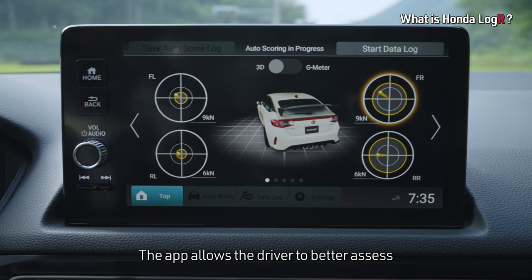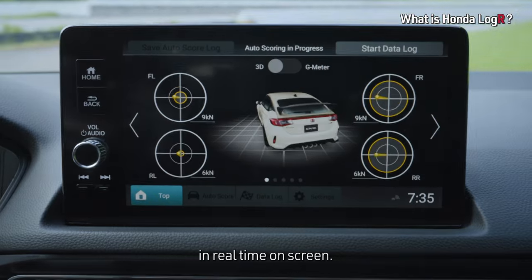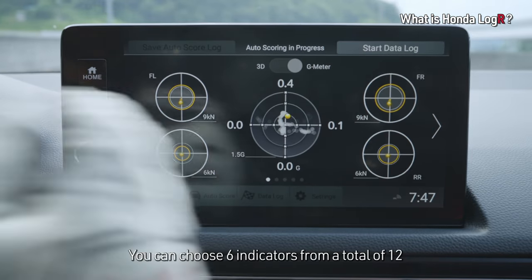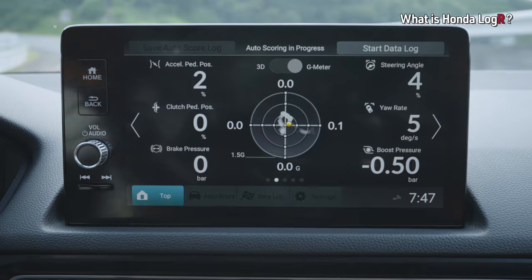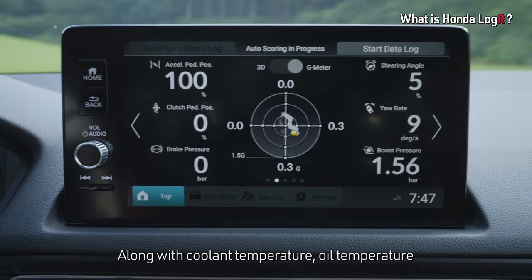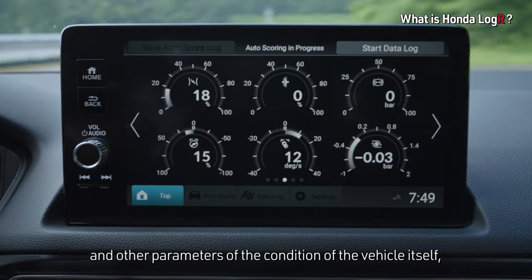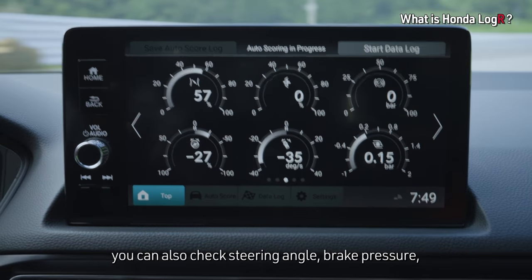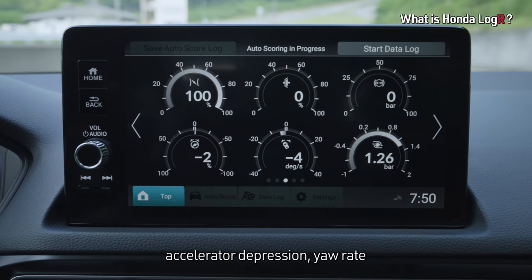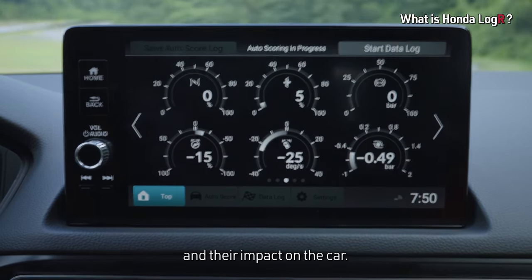The app allows the driver to better assess the status of the vehicle while driving in real-time on screen. You can choose 6 indicators from a total of 12 to display on the performance monitor. Along with coolant temperature, oil temperature and other parameters of the vehicle's condition, you can also check steering angle, brake pressure, accelerator depression, yaw rate and other indicators of the driver's actions and their impact on the car.